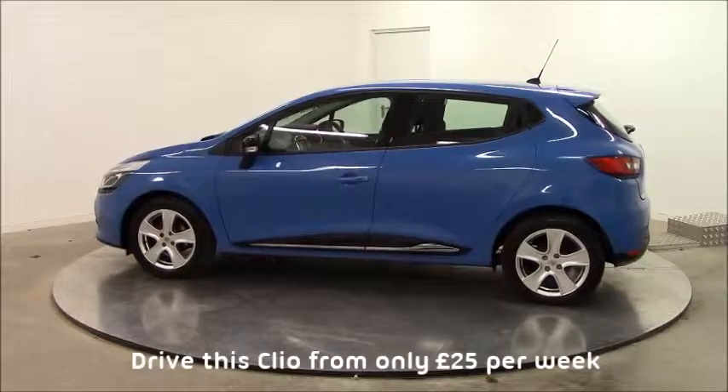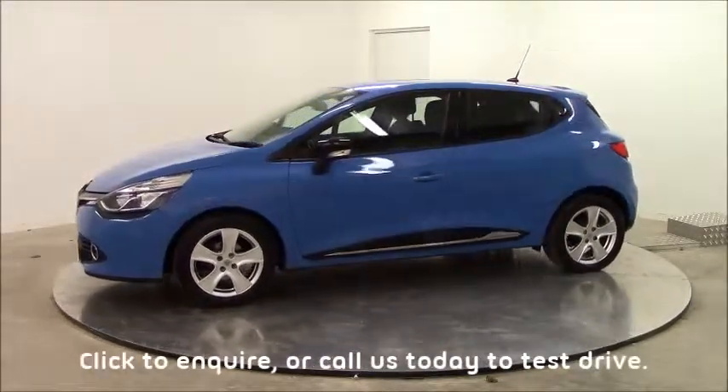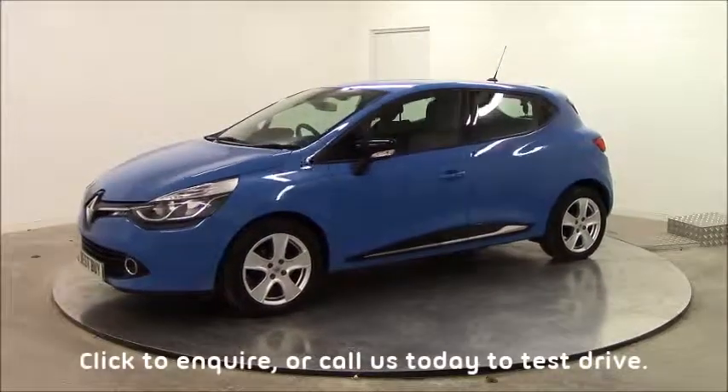You can drive this fantastic Clio away today for only £25 per week. So click or call to speak to a member of our dedicated sales team now. That's a car store best buy.